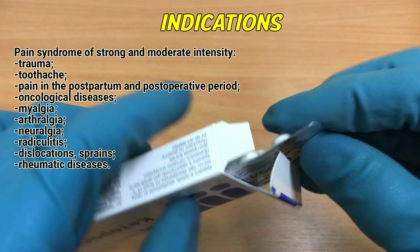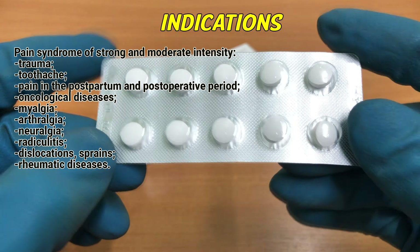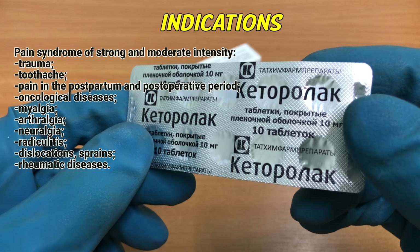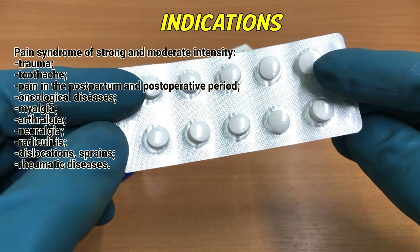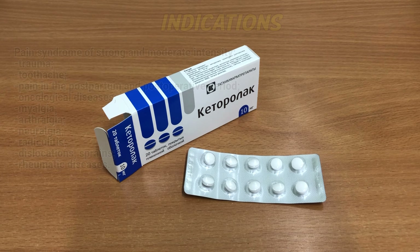Indications: pain syndrome of strong and moderate intensity, trauma, toothache, pain in the postpartum and postoperative period, oncological diseases, myalgia, arthralgia, neuralgia, radiculitis, dislocation and sprains, rheumatic diseases.